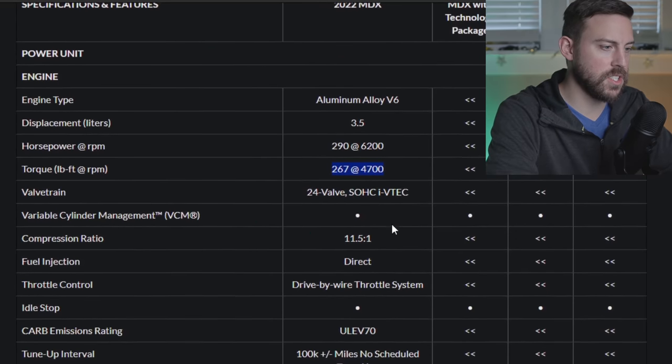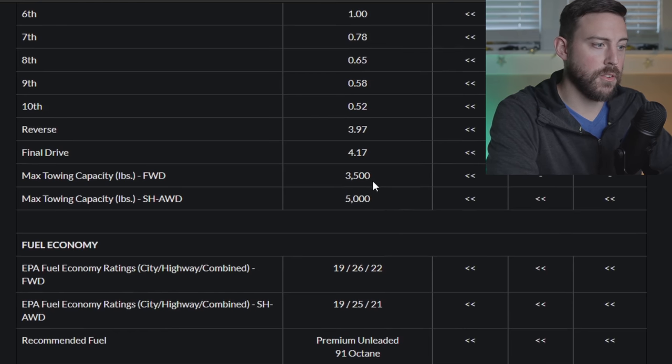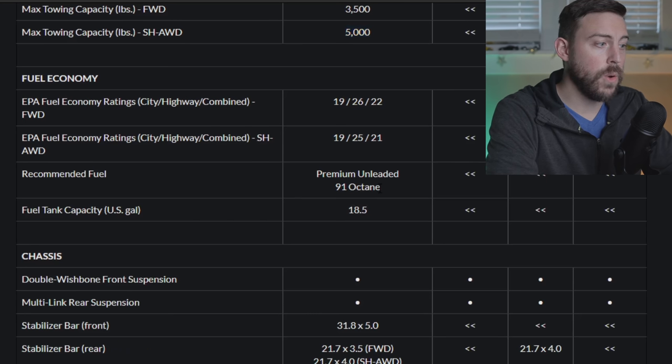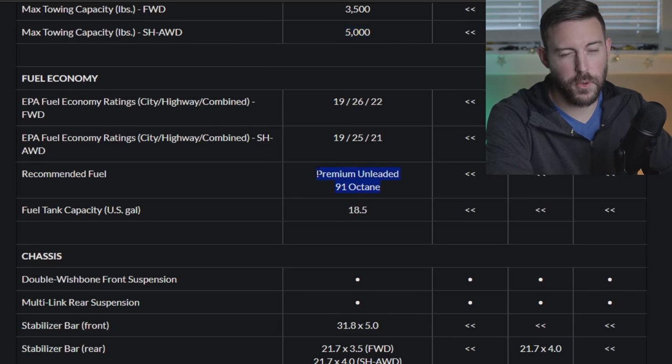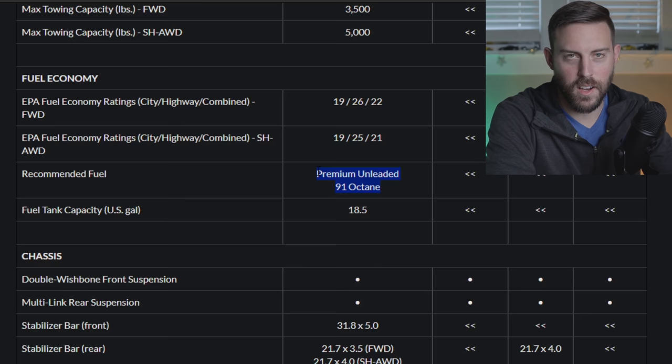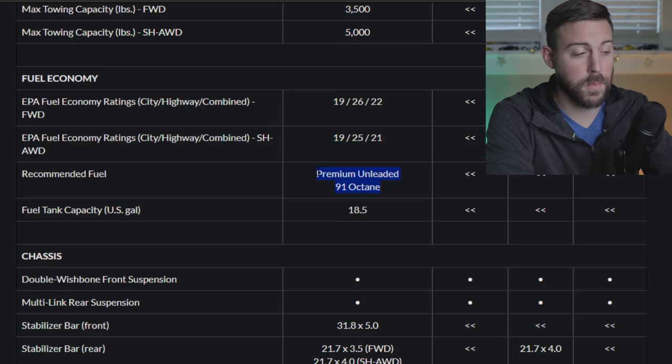Something to combat Lexus, because Lexus is going hard on electrification starting in the next year or two — hopefully Acura has some answer for that. For towing: front-wheel drive can tow 3,500 pounds and all-wheel drive gets you 5,000 pounds. They recommend premium fuel to get those horsepower and fuel economy numbers, but it'll do fine on regular — just don't expect quite as good fuel economy or towing numbers.